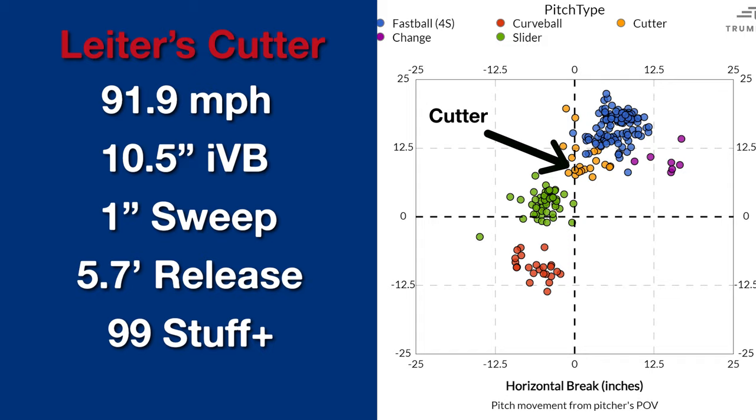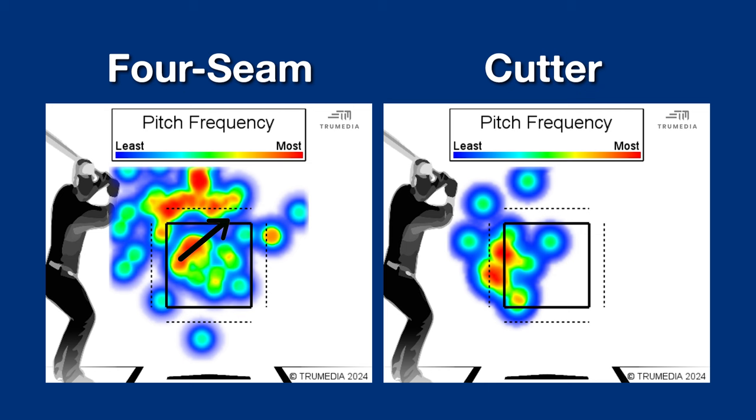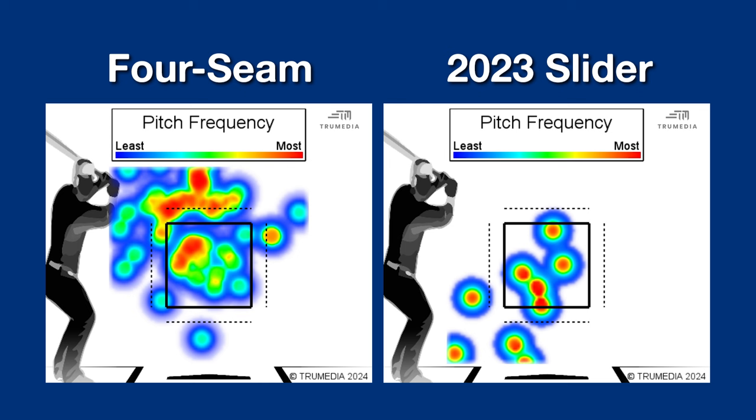His location of the cutter to lefties has been pretty pristine on the inner third of the plate. I think it's important to look at the cutter and four-seam to lefties together — he seems pretty comfortable commanding things to his glove side and up. I'd be curious to see if over time he places the four-seam more middle-up or up-away to complement that inside cutter location. That would likely give him more fastball swing and miss to lefties because hitters would have to protect the inner third.